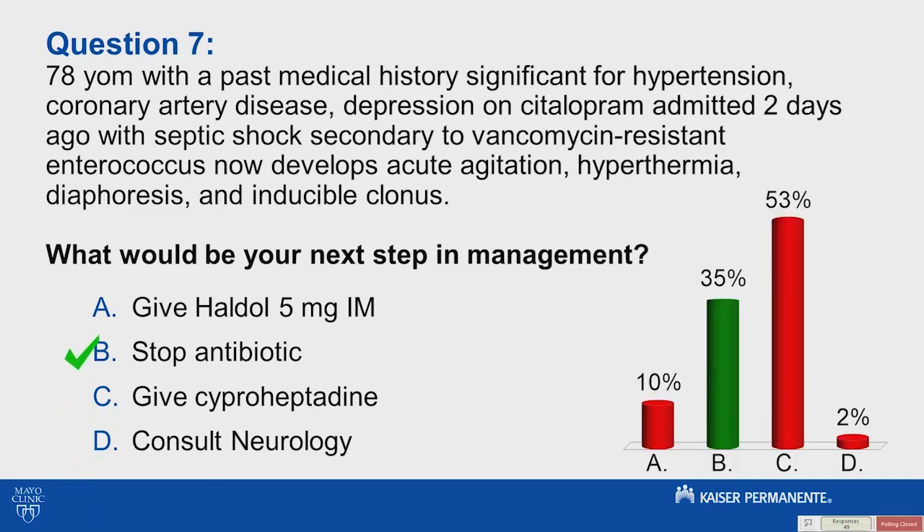All right. So, 35% said cyproheptadine, and we'll talk more about this here shortly.